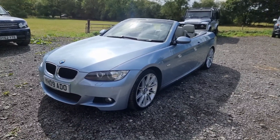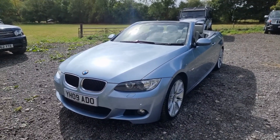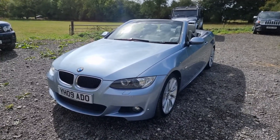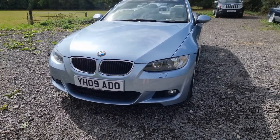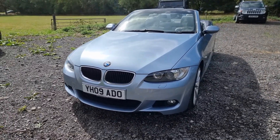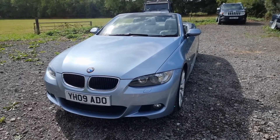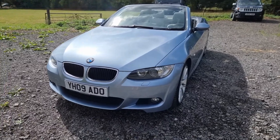It's got a full service history — seven services in the book, the last one at 41,000 miles and it's now done 44 and some change. It's got a really nice spec: Xenon lights at the front, daytime running lights, rear park sensors, the professional stereo, leather multi-function steering wheel, Shadowline trim, and those wheels really set it off.